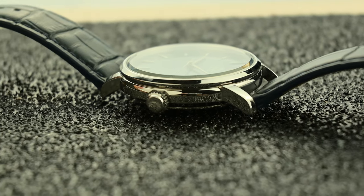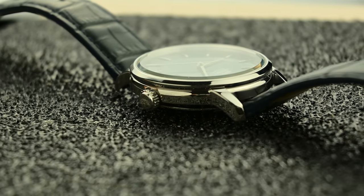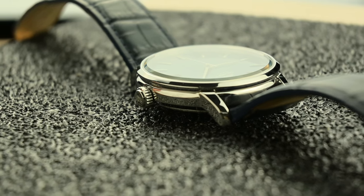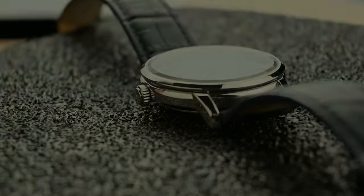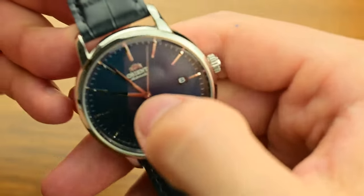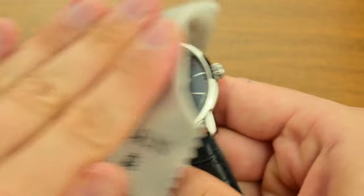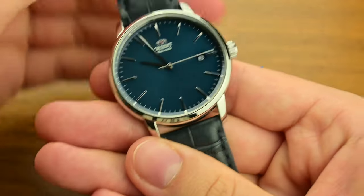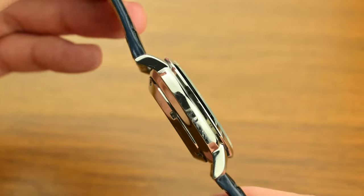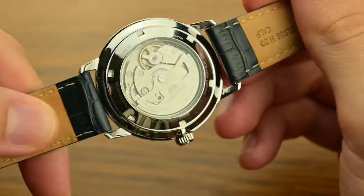The case, with its 40mm diameter and 20mm lug width, is perfectly tailored for my wrist — substantial enough to make a statement, but not so large as to overpower. The high-polish finish is well made, suitable for both formal occasions and everyday wear. However, that polished finish is prone to scratches. After a few months of wear, I've noticed hairline scratches starting to appear, especially on the bezel and lugs. These don't bother me too much — I think of them as part of the watch's character — but it's something to be aware of if you want to keep your watch in pristine condition.